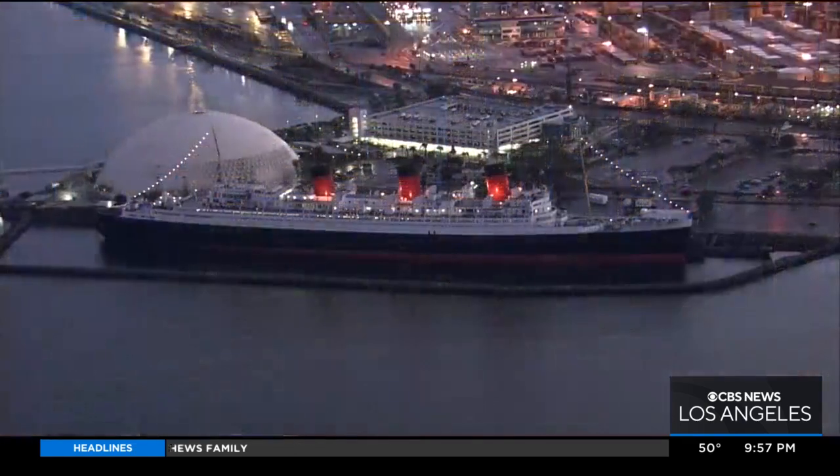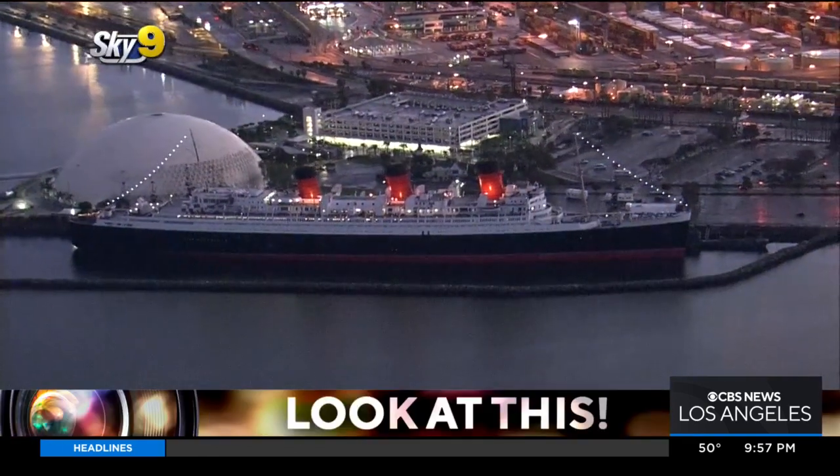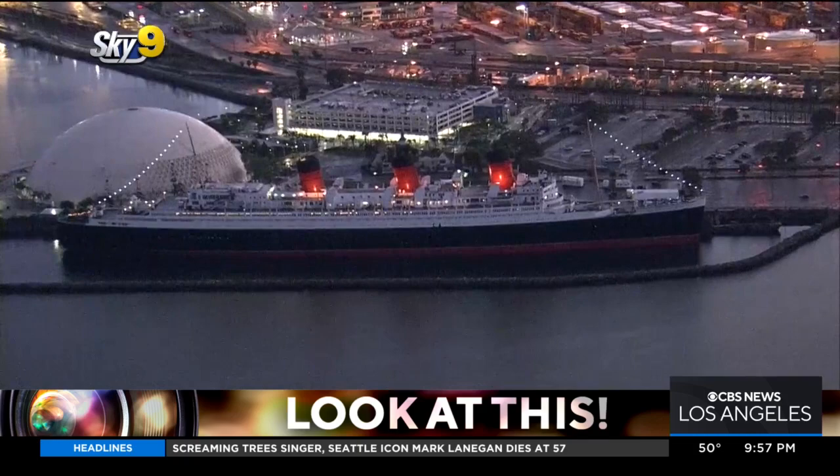A symbol in the city of Long Beach is now getting a second lease on life. Sky 9's Desmond Shaw takes a look at this world-famous ship that's getting a Titanic-sized makeover. Take a look at this grand old dame in the Long Beach Harbor — it's the Queen Mary.